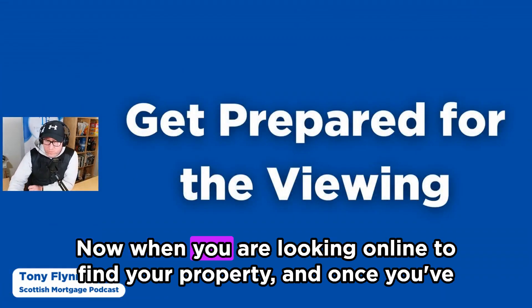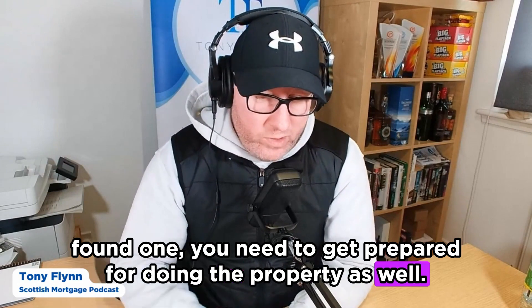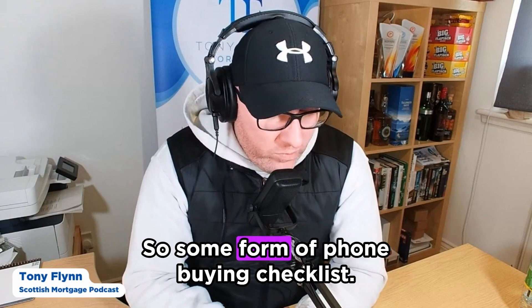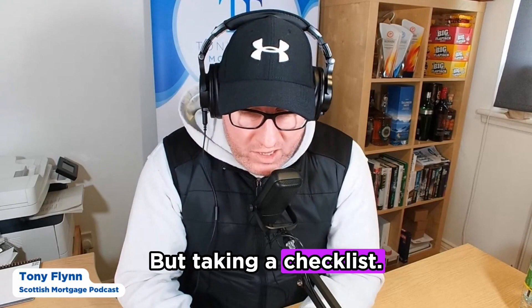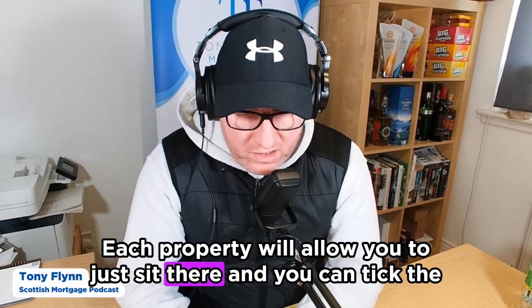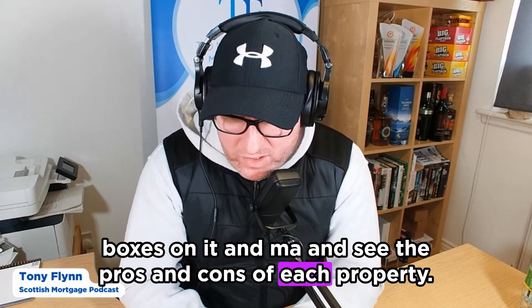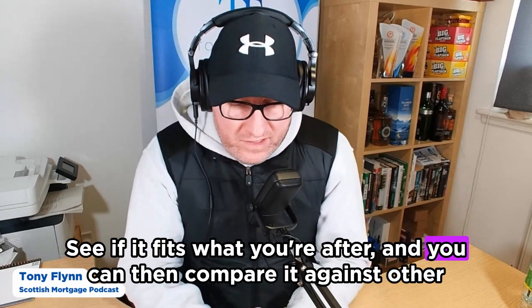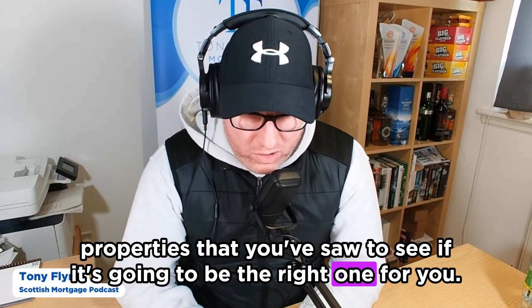When you're looking online and you've found a property, you need to get prepared for viewings. I would always recommend taking a checklist with you — some form of home buying checklist. If you need one, I can get one over to you. Taking a checklist to each property allows you to tick the boxes, see the pros and cons, check if it fits what you're after, and compare it against other properties you've seen to decide if it's the right one for you.